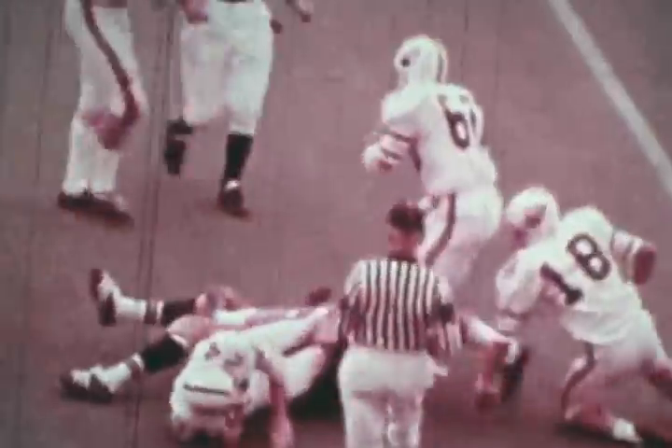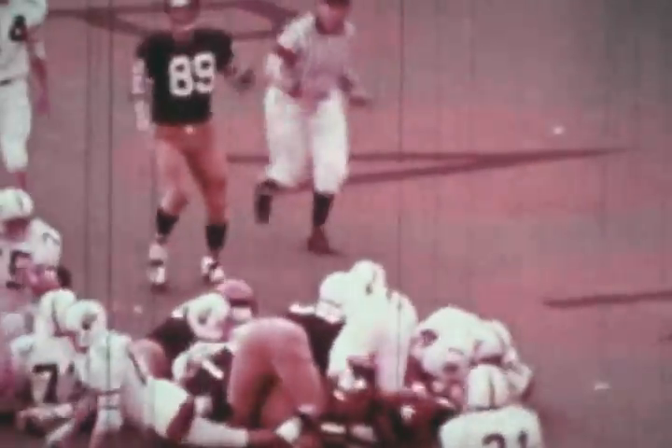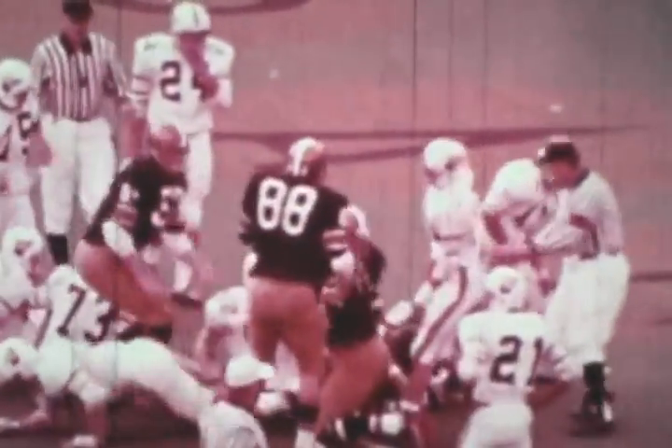Havern to Pilkonis for first down. Dave Garnett rips off 13 yards. Five plays later, Esposito dives over for the touchdown. The score is West Virginia 35, Pitt 30, with enough time to pull off the impossible.